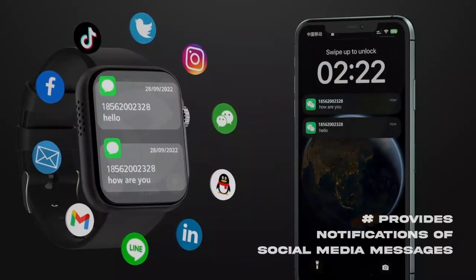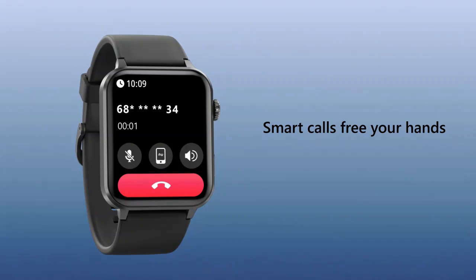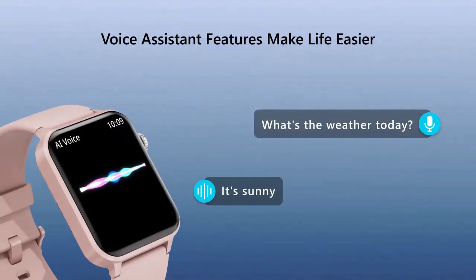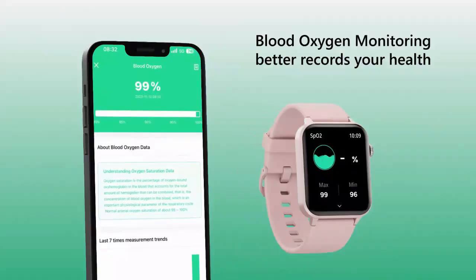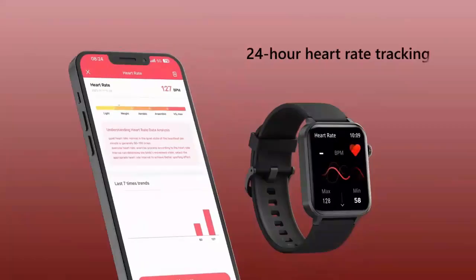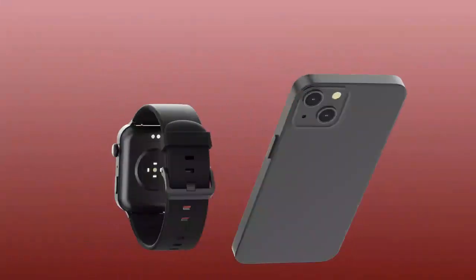Hey everyone, welcome back to the channel. Today we're diving into the world of smartwatches and I've got something special for you. Introducing the 055 ZoskV smartwatch, designed for both women and men. Whether you're looking for sleek style, advanced health tracking, or the convenience of handling calls right from your wrist, this watch has it all.